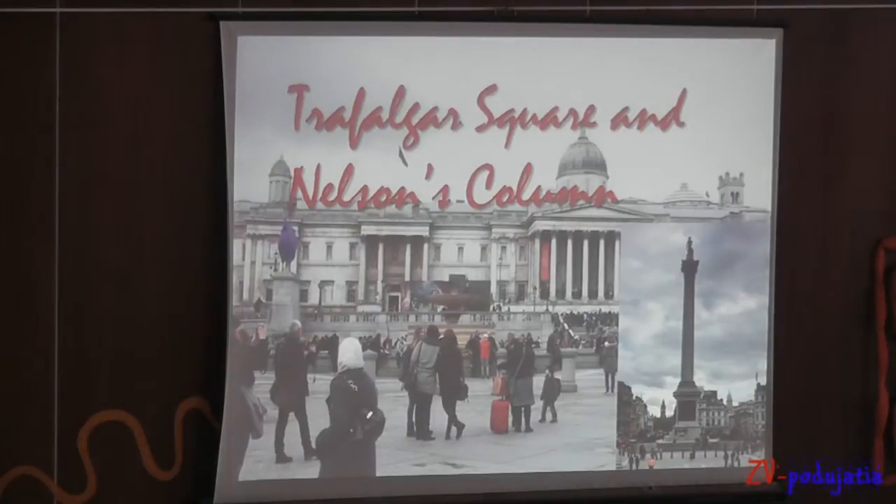This square is very big, there were a lot of people from different countries and typical for this square is Nelson's Column.